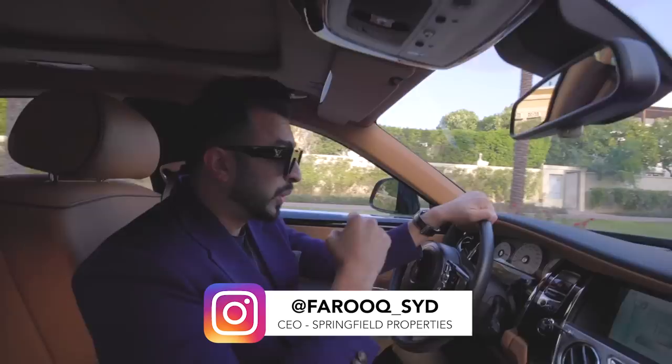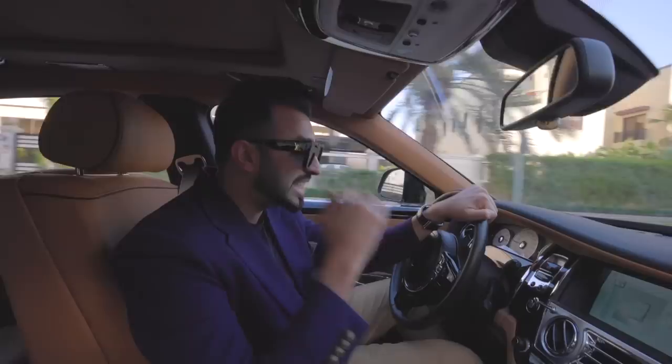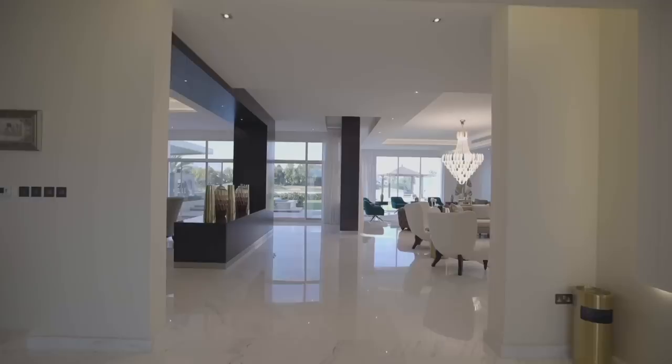What is up guys, welcome back to another vlog! Today's vlog is super cool because we're in one of the coolest areas in Dubai — Emirates Hills — where I'm going to be showing you one of the biggest houses right on the golf course. This house is insane and the owner has an even better car collection. Don't forget to like this video, subscribe to my channel, and enjoy the rest of the tour.